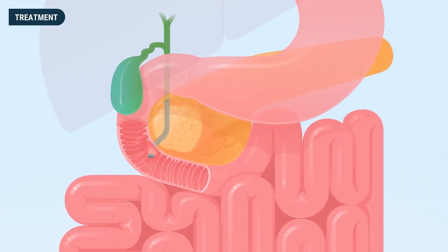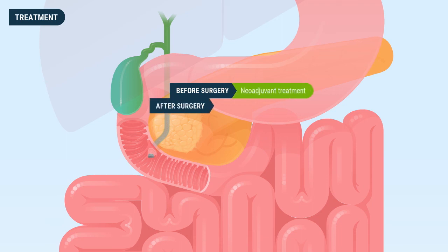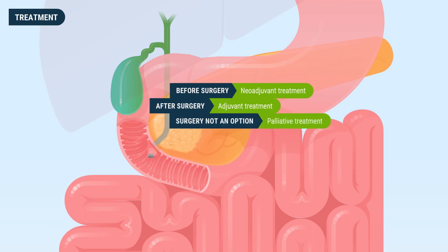Depending upon the circumstances of the patient, these treatments can be performed before surgery, which is called neoadjuvant treatment, after surgery, which is called adjuvant treatment, or when the cancer has metastasized or surgery is not an option, which is called palliative treatment.